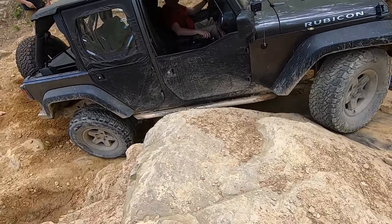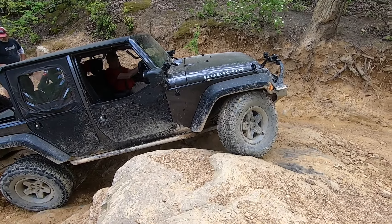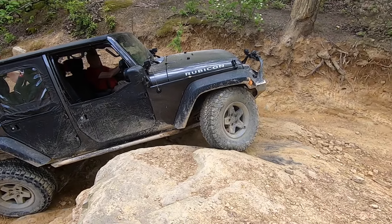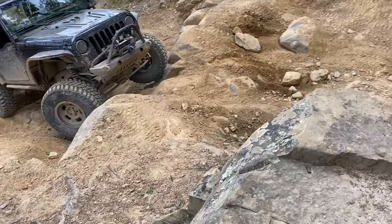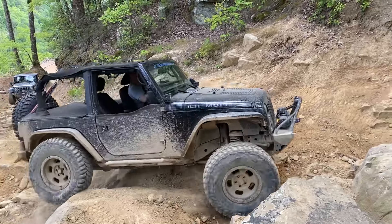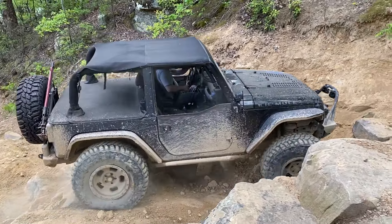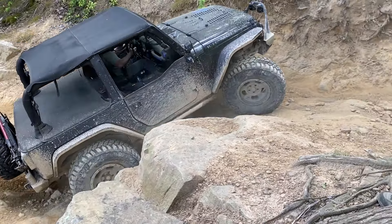The larger tires not only give you a little bit more ground clearance, but because they're wider, they give you a little bit more traction as well. And this is yours truly in my Jeep. My Jeep is different than the others, partly because it's only a two-door, so it has a little bit of a different breakover angle. And my tires are bigger than TJ's — these are 37-inch tires.